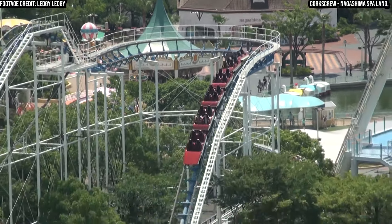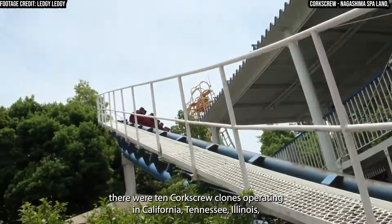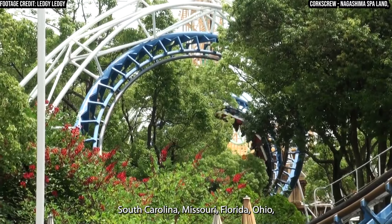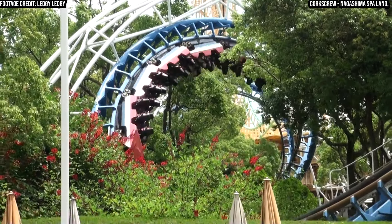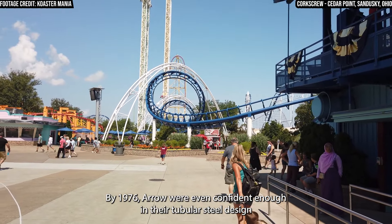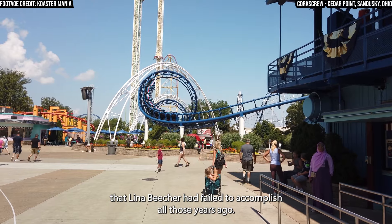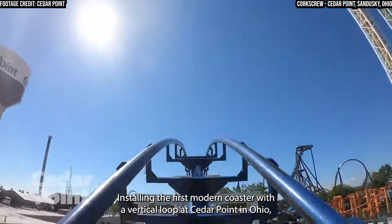And by 1979, there were 10 corkscrew clones operating in California, Tennessee, Illinois, South Carolina, Missouri, Florida, Ohio, Michigan, and even three in Japan. By 1976, Arrow were even confident enough in their tubular steel design to take on the challenge that Lena Beecher had failed to accomplish all those years ago, installing the first modern coaster with a vertical loop at Cedar Point in Ohio.